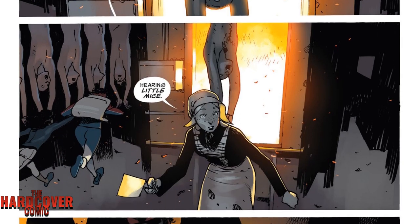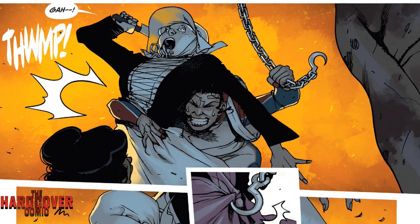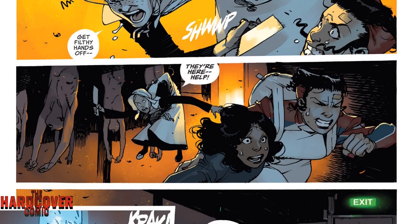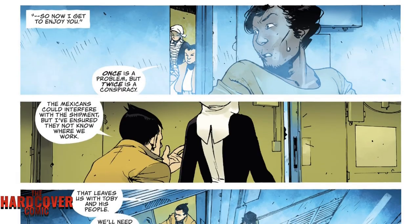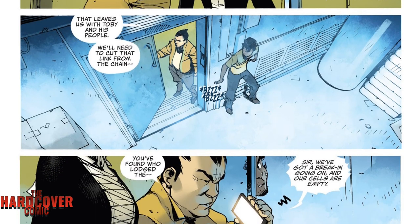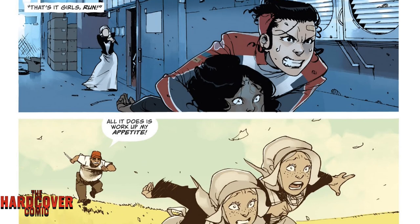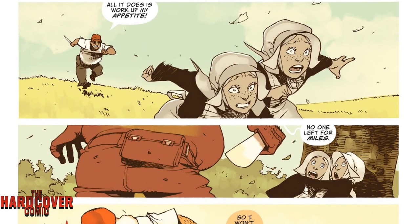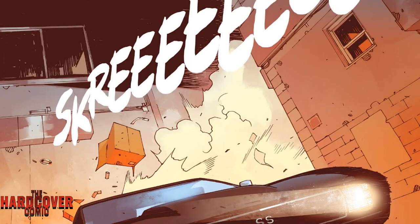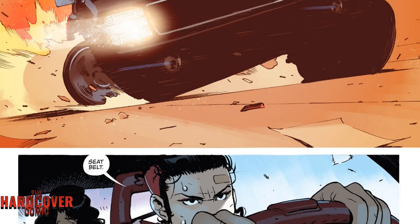We start seeing these sisters — women who all have something modified about them: one's deaf, one's mute, one's blind. We find out a little more about them and get a glimpse into the history of how the Korean Butcher brought them into the fold. While all this is happening, phone calls are coming in and Pablo is hiding while Glory is trying to escape. It all converges at the end — Glory winds up escaping and they wind up getting a new addition to their entourage of characters.